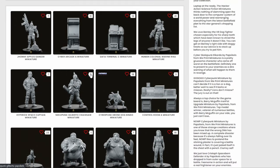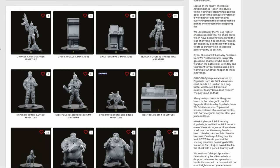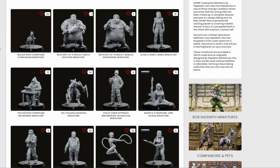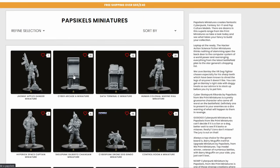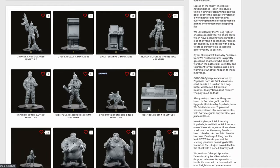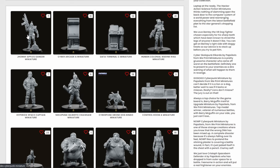I'm going to quickly go over why I wanted to affiliate with this company and then we'll go into the unboxing. I've just opened up their website. This company - I think it's pronounced Papsicels miniatures - they're great for Judge Dredd stuff. I've been looking at their stuff for a while and finally had a decent reason to order some. They do arcade machines, data terminals, control room miniatures - all super cool.